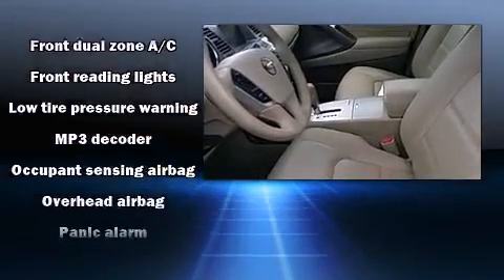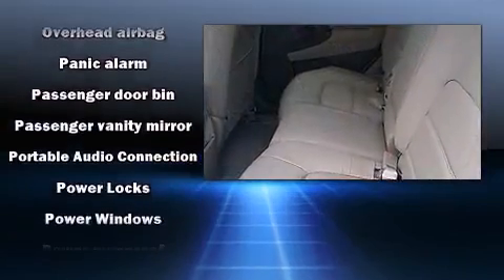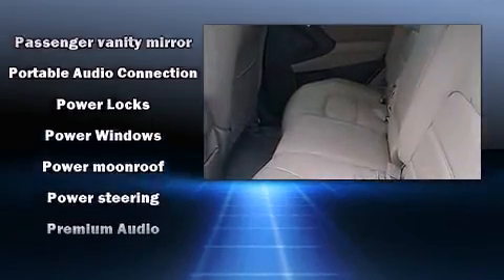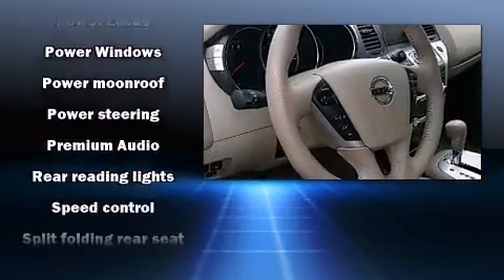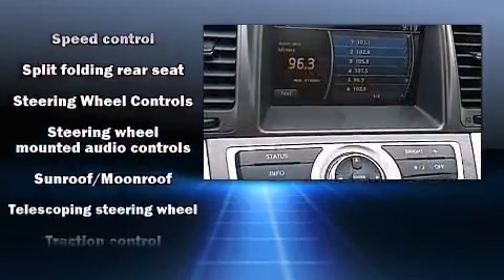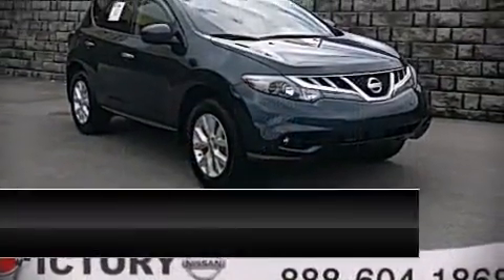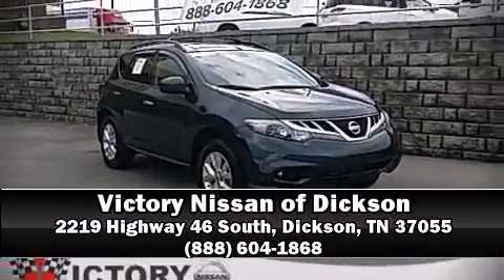Take assurance in side-curtain airbags, providing head protection in the event of a severe collision. This vehicle has achieved certified pre-owned status by passing Nissan's comprehensive certification process, including a comprehensive 156-point inspection. Please don't hesitate to give us a call.